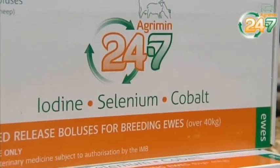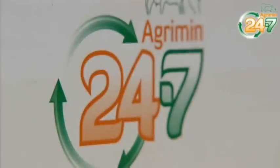This last year the boluses we used were Agrimin 24-7. We went for this product because it supplied the three elements that we were looking for: selenium, cobalt, and iodine.